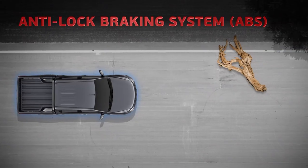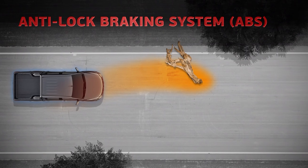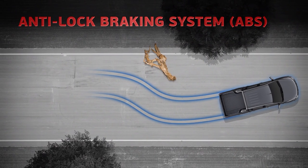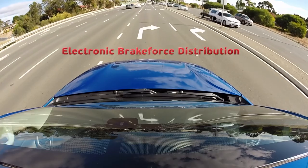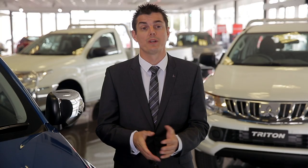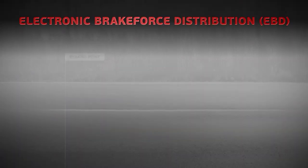The anti-lock braking system modulates the braking pressure when wheel lock occurs to maintain wheel rotation in order to keep traction and steering control. The electronic brake force distribution works by distributing the braking force between the front and rear wheels to minimise stopping distance.